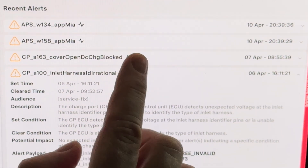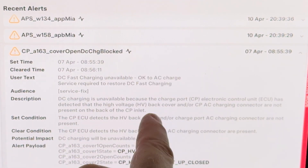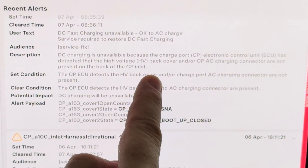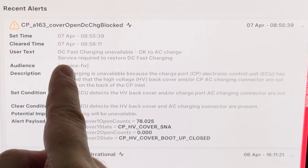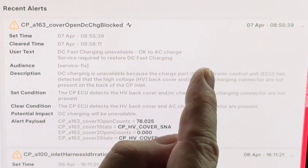I think I was trying to unplug it there. But the next day, while I was driving, this one came up: 'DC fast charging unavailable, OK to AC charge, service required to restore DC fast charging.' That is the user-facing text — yeah, that's the one I got.